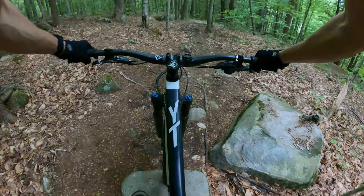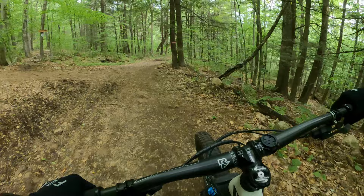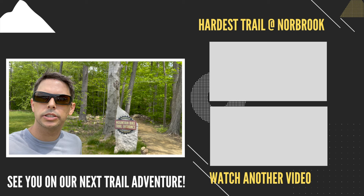Wow, that was a workout. Dive Bomb — Black Diamond tech trail. They did an awesome job. Wow, what a ride. The trails are awesome here. Thanks to everybody. As always, thanks for watching and I'll see you on the next trail adventure.